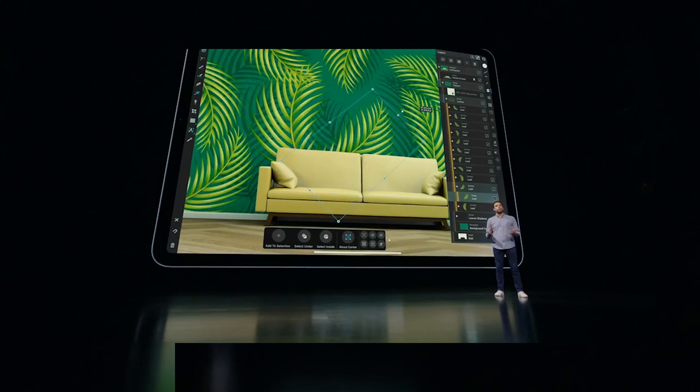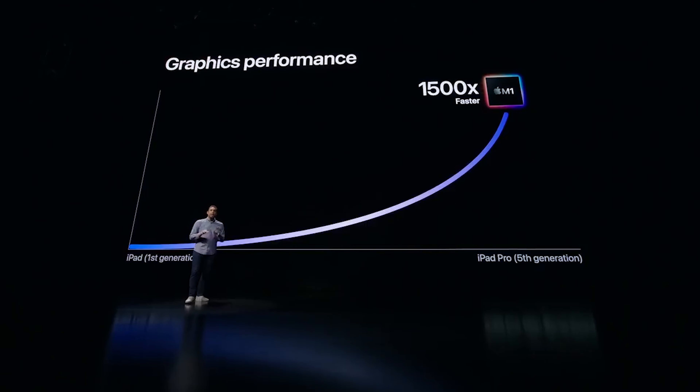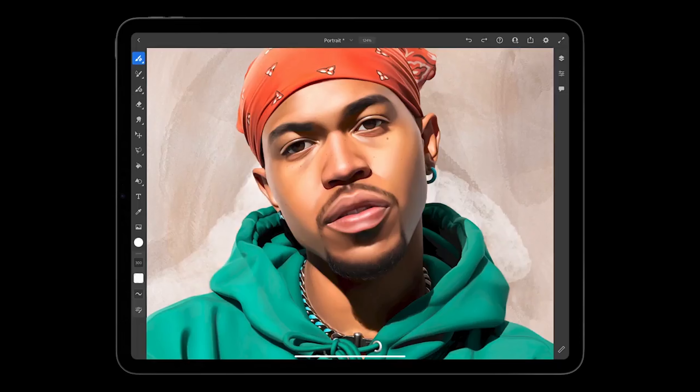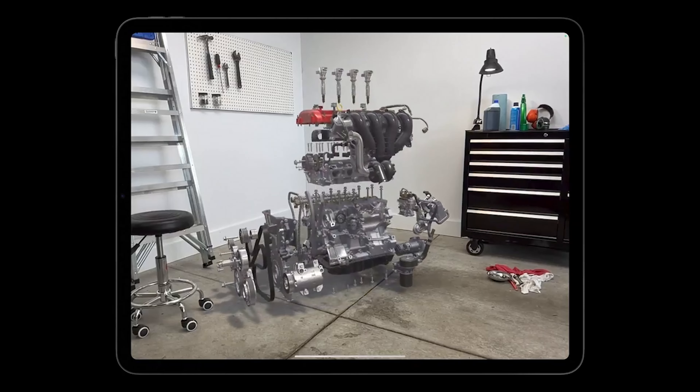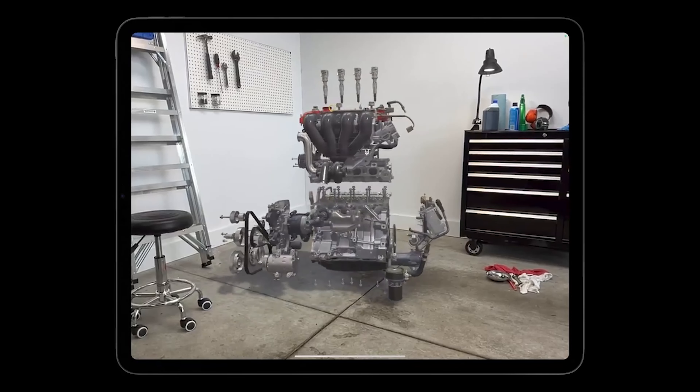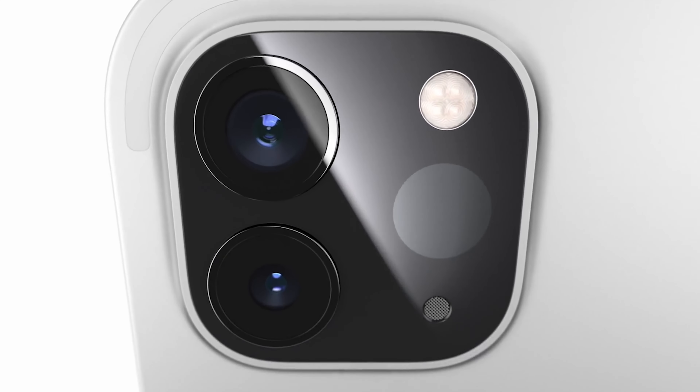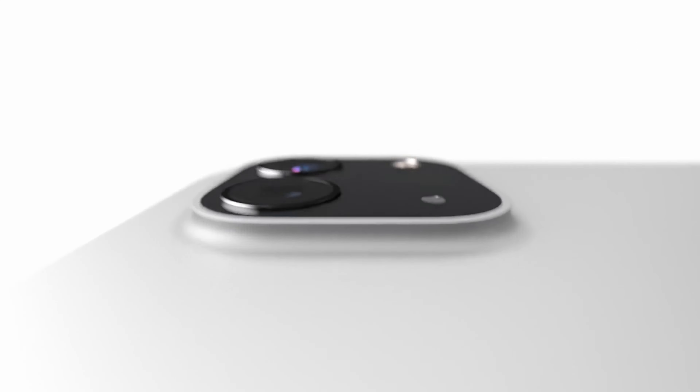The top and bottom edges of the tablet each have two sets of speaker perforations, so you're listening in stereo when the iPad is oriented horizontally. Also along the edges are physical power and volume buttons, plus a USB-C socket that supports the much faster Thunderbolt standard, opening up the opportunity to connect higher-end storage devices and monitors. The front is all glass, with a 9mm black border between the display and the tablet's edge.